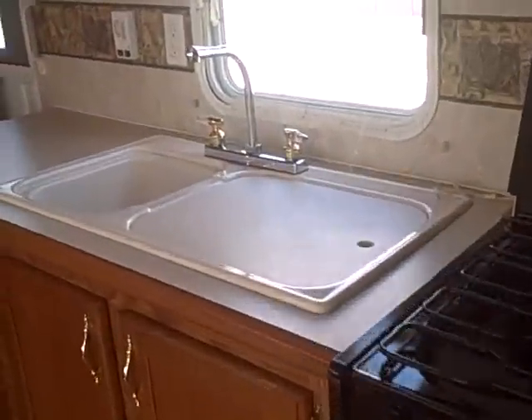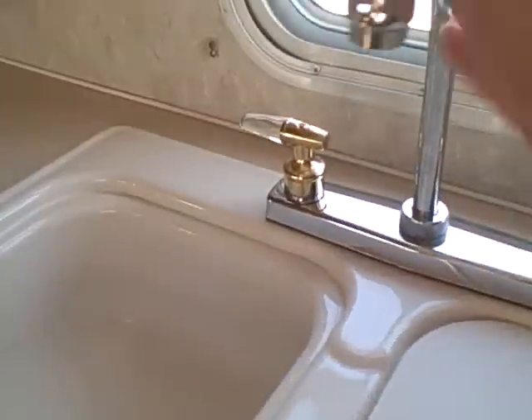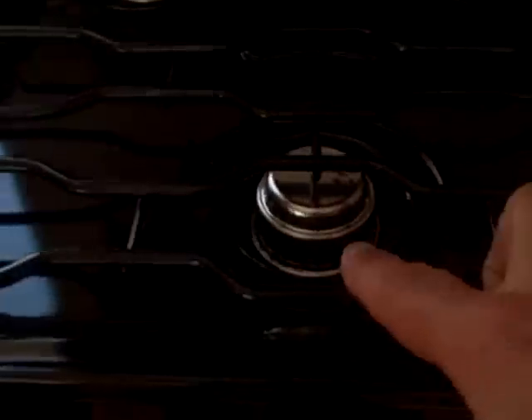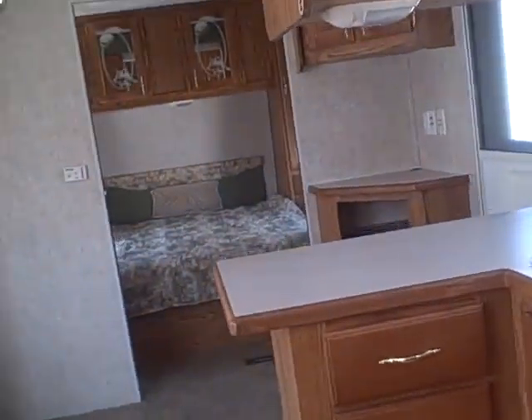The kitchen itself — this counter space is awesome, especially with the gooseneck faucet; you can actually fill a coffee pot underneath. The stove doesn't appear to have been used, oven same way, and the microwave up here — no splatter marks, you can see for yourself. Dometic refrigerator-freezer — same story, no odors, nothing to detect food that was left in there. Big pantry storage if you're going to pack it for a long stay — lots of room for groceries.